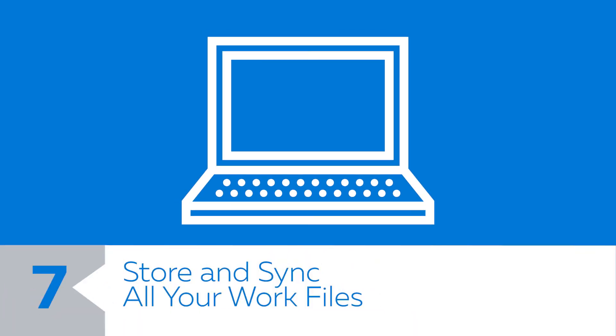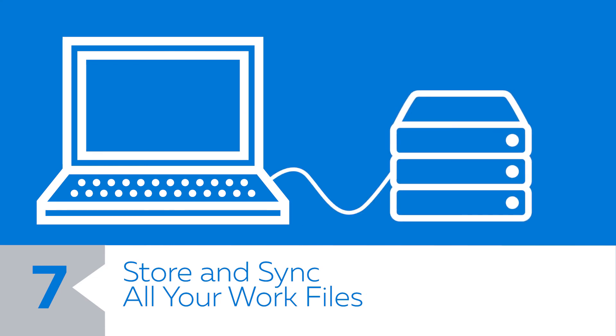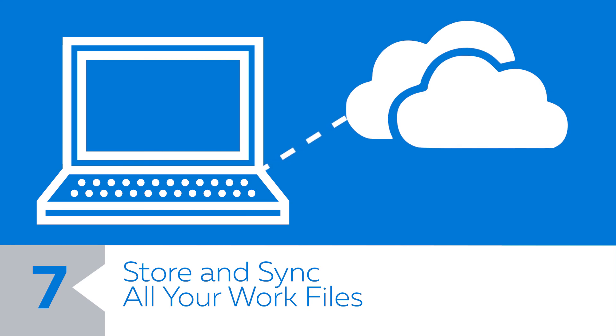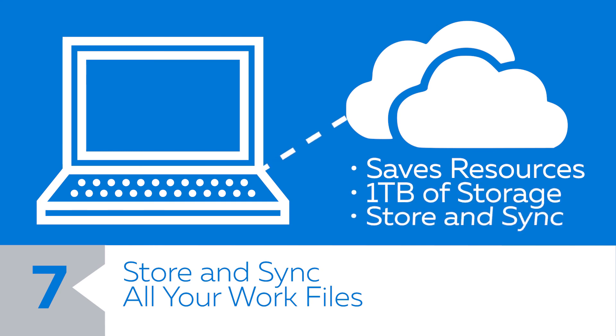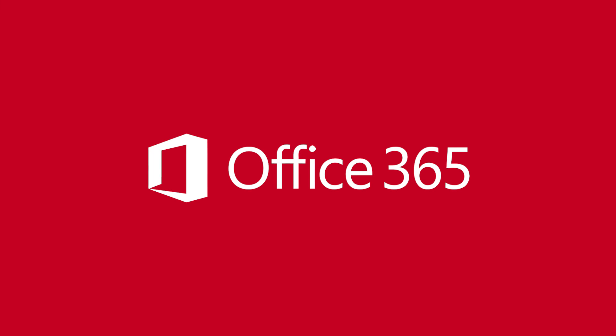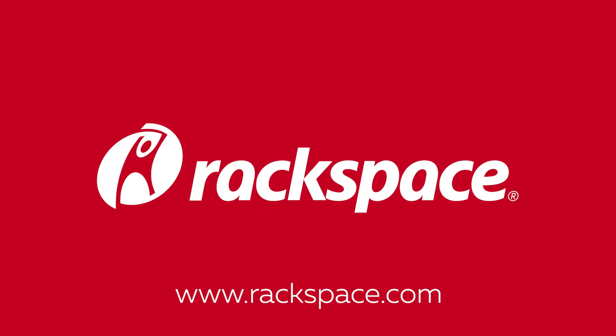Number seven: store and sync all your work files. If you're backing up your data, you're probably using a piecemeal system of USB hard drives and mini storage servers. Office 365 saves on your computer resources by giving each user one terabyte of cloud storage to store and sync all their files. Our Rackspace Office 365 specialists can help you unlock the potential of these features and more. If you're ready to learn more, visit us at Rackspace.com today.